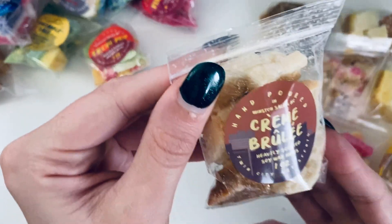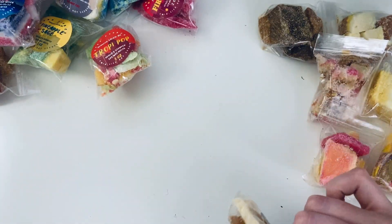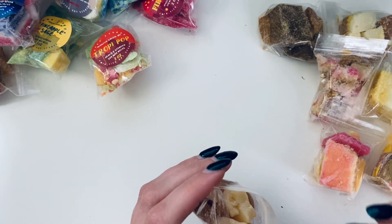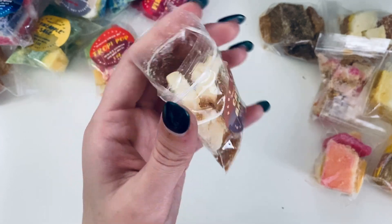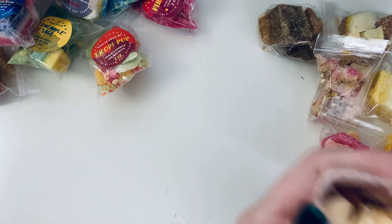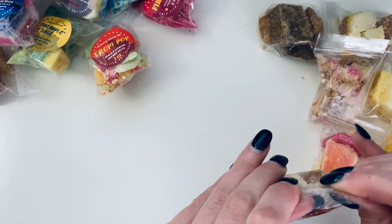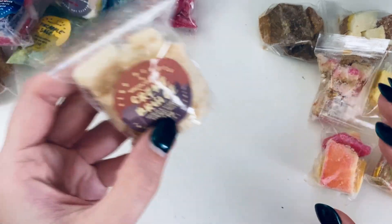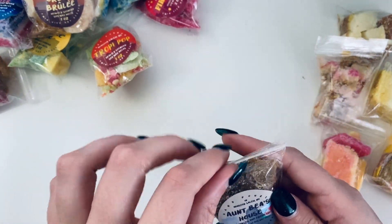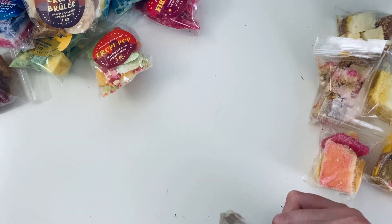Then just Creme Brulee on its own — so you have Creme Brulee Donut and now Creme Brulee, which is caramelized sugar, coconut, custard, rum, maple, vanilla, and benzoin. Oh my god, that's so yummy — I can smell the maple. I could just smell that all day, it's so delicious, making me hungry for a creme brulee. I had it for the first time not that long ago and I'm like, why was I not eating this sooner?